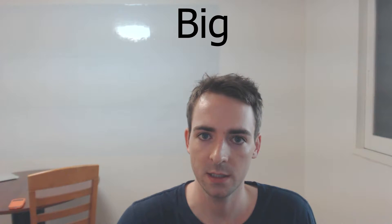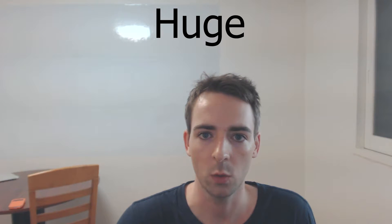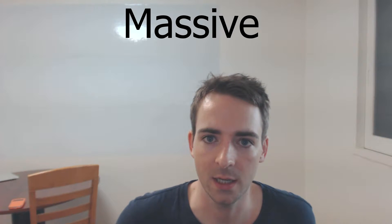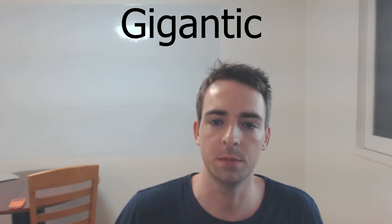First of all, a synonym is a word which means the same or nearly the same as another word. For example, big is a synonym of huge, which is a synonym of massive, which is a synonym of gigantic. These are all synonyms.